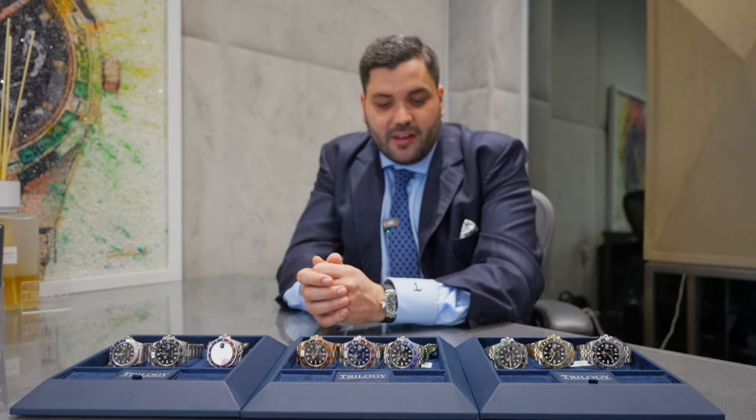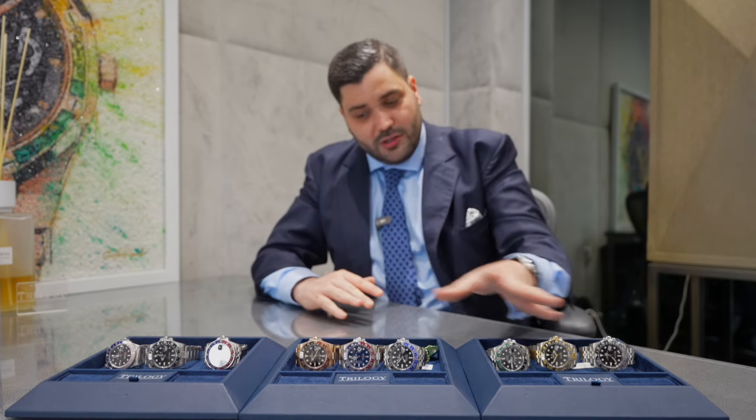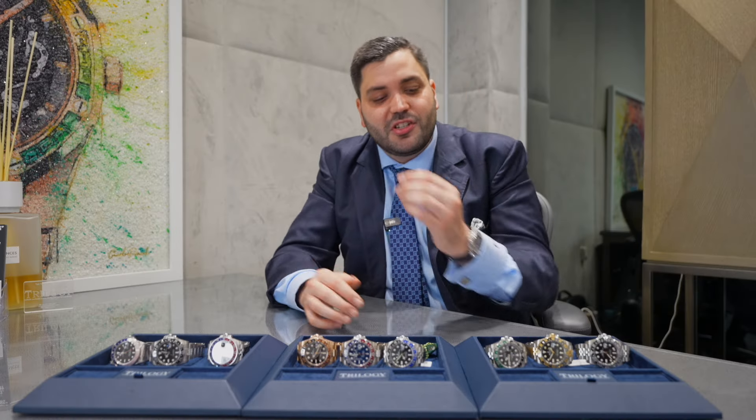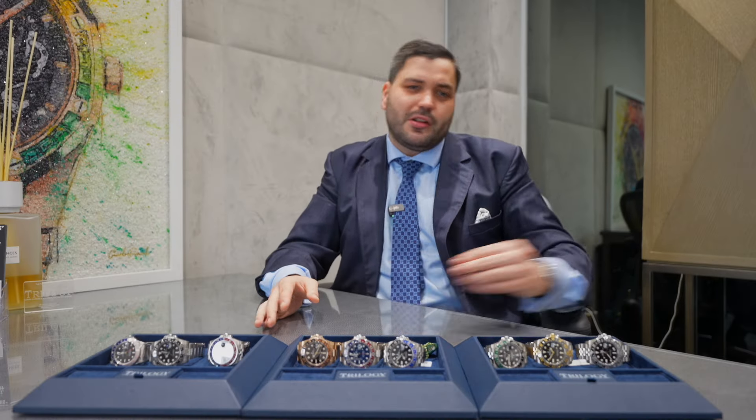In the current market, most of the watches here are on the Jubilee bracelet and for good reason — the Jubilee bracelet is much more popular in today's market than the oyster. A few years ago the oyster was actually more popular, but we're now seeing the Jubilee is the preference. It makes about a thousand pounds difference in price across the GMT range and the Datejust 41 and 36. It's funny how quickly trends change.